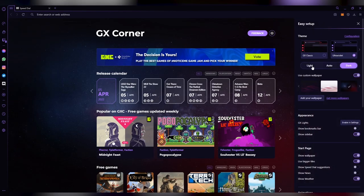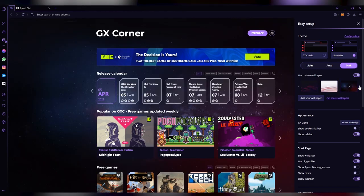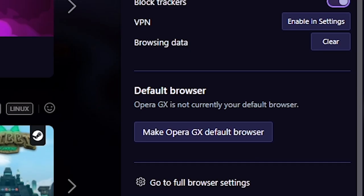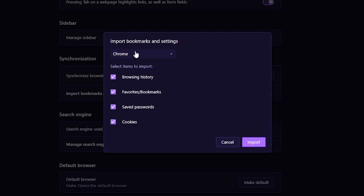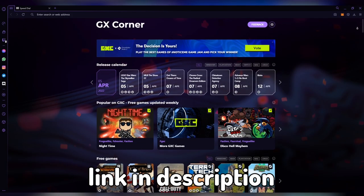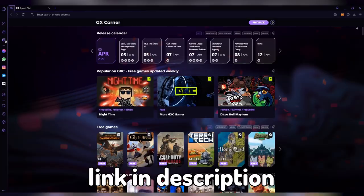Opera GX is highly customizable and you can change the theme, colors, and wallpapers just like that in the easy setup menu. My favorite part is how the browser comes with dark mode as a default. Worried about the hassle of swapping browsers? That's okay. Opera GX is equipped with an import tool that allows you to quickly import all your settings from your previous browser to GX. It's super easy to get started. Opera GX is also now available on Android and iOS as GX Mobile. So download Opera GX today with the link in the description below and level up your gaming and web browsing experience.